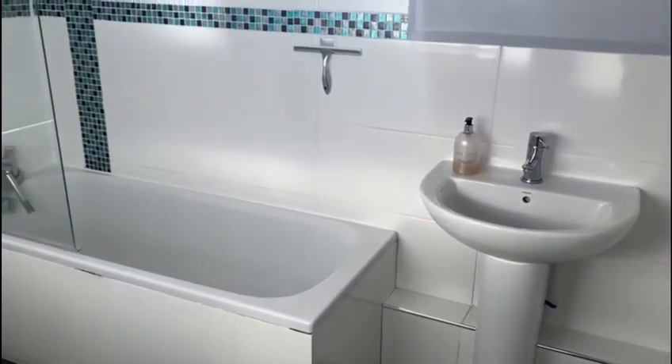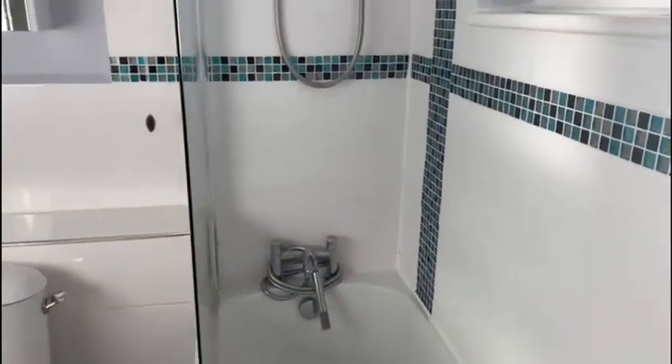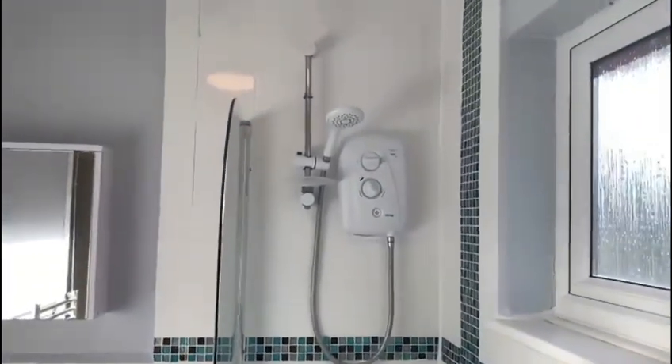The upstairs of the property consists of a lovely sized double bedroom and a family bathroom. This bathroom includes a WC, a basin, a bath and shower, and is also very modern.